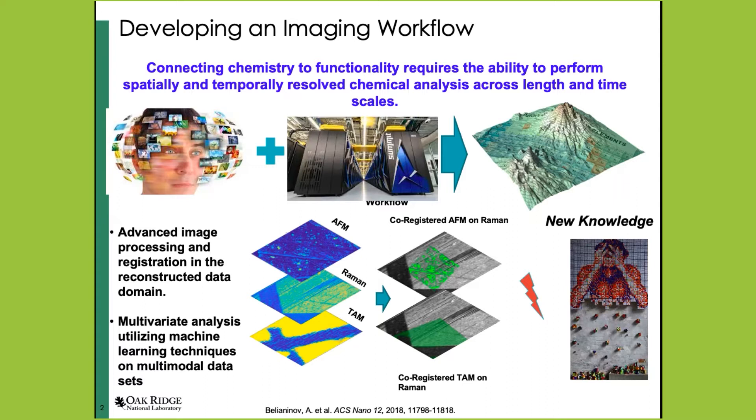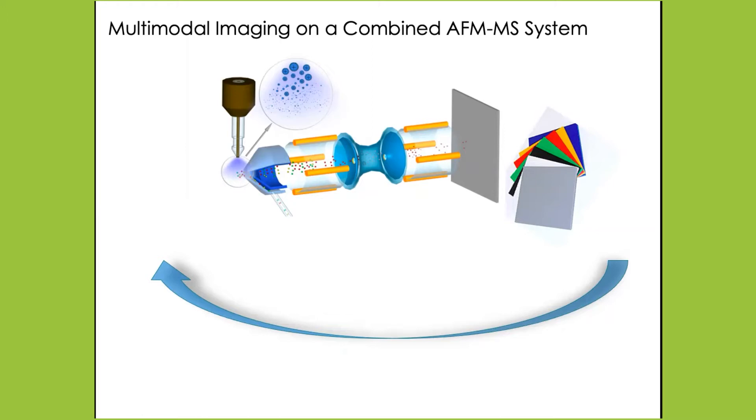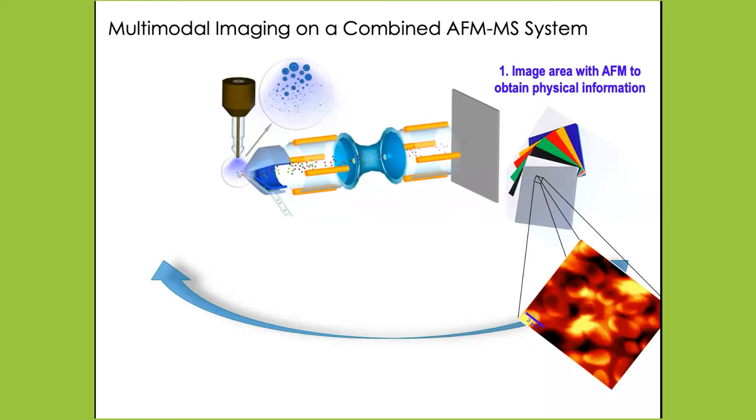A lot of what we do is not only developing the physical hardware for these imaging techniques, but also developing workflows. These workflows include correlative advanced image registration and reconstruction, and multivariate machine learning approaches for extracting physically relevant data. In terms of developing new technologies to visualize the functional imaging relationship of both local chemical and structural analysis, we're interested in how to take a material and really visualize structurally and functionally what's happening. We can start doing this using an atomic force microscope.